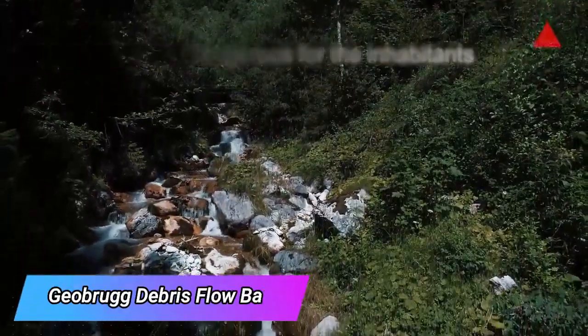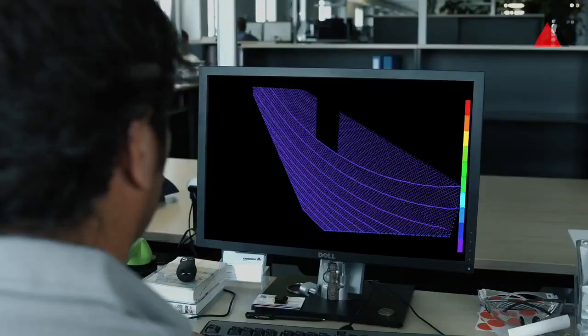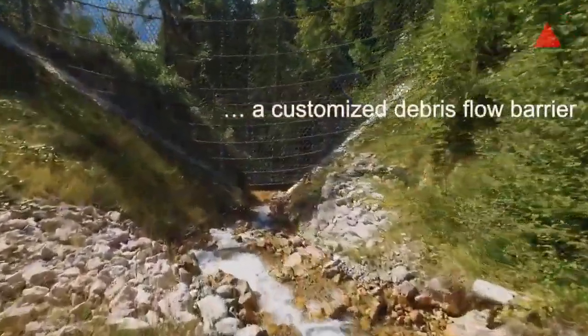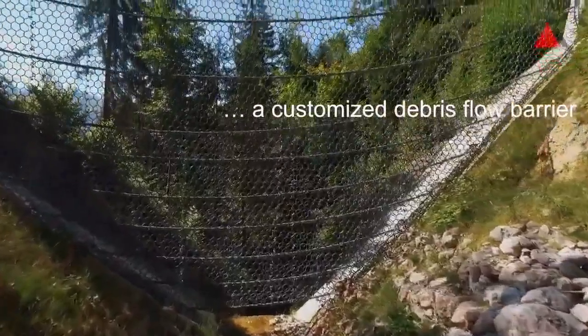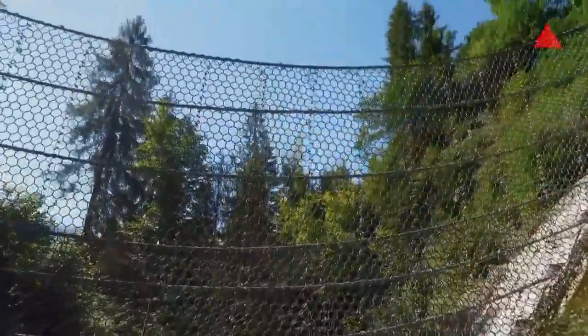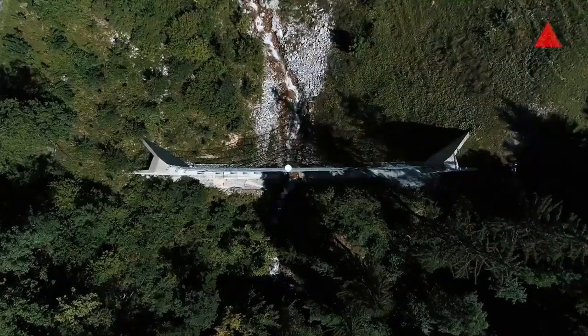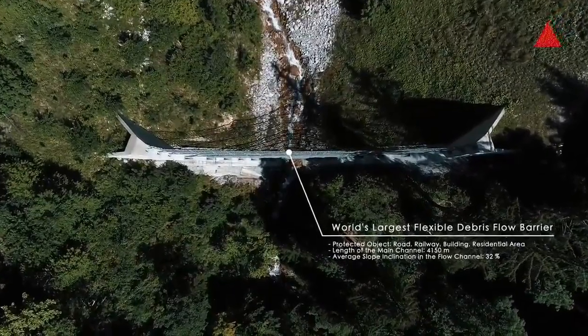In 2005, intense rainfall led to a significant flow of rock and mud into Switzerland's Trachtbach river, causing damage to buildings, roads, and a railroad. To prevent a recurrence of such events, specialists implemented a comprehensive protection system, which included the use of geo-mesh barriers. Just three pieces of these barriers can effectively contain up to 12,000 cubic meters of rock.